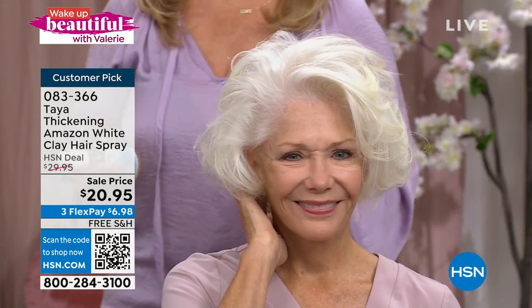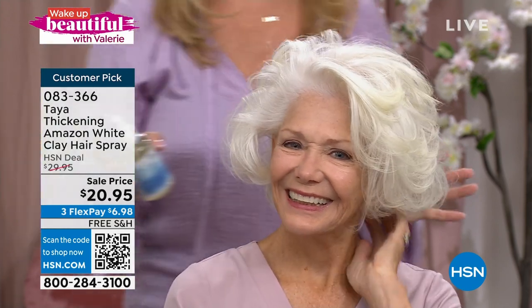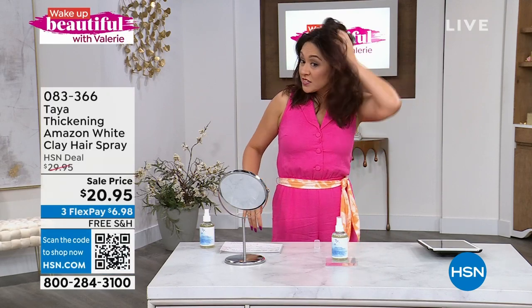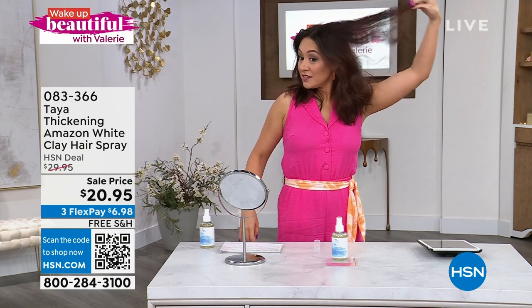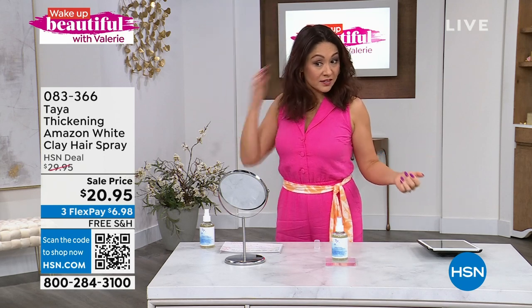If you use hairspray, I would love for you to give this a try because you're really going to enjoy using this product on your hair. Your hair has gotten thicker all of a sudden from all the spraying! We flipped her hair over, put it over here, and look how much thicker your hair looks, Tina. But at the same time, notice that it's not crunchy — you can still run your fingers through it. That's the important thing about having the ingredients that this product has. You're going to have hold, but at the same time, you're adding thickness.